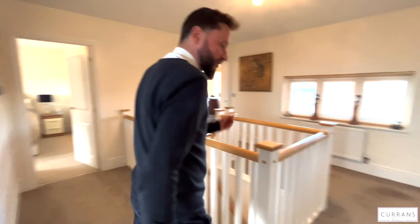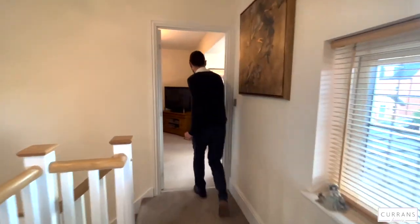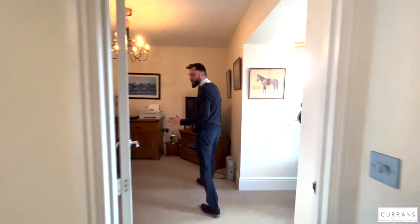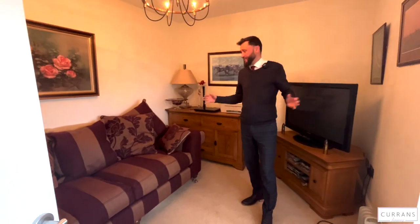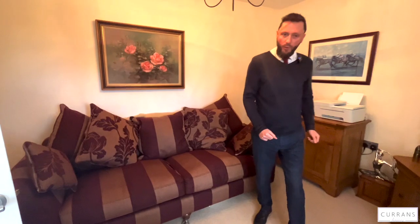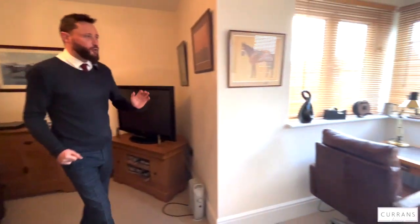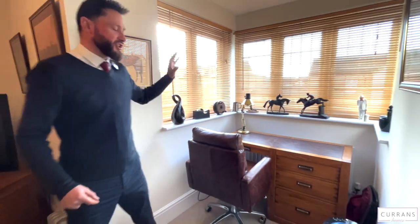Along the gallery landing is the last bedroom - bedroom four. The owners currently use this as extra study and reception space, but it's another double-sized bedroom. One I recently sold had a double bed on this side. What I like about this room is it's great for a teenager - if you're studying you've got your study area and then your bed area with two distinct zones of separation. It's a well-designed room particularly suited to older children.